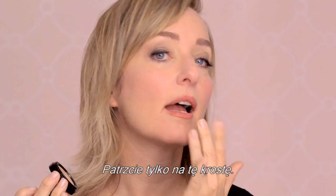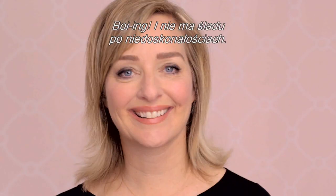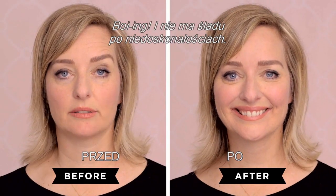Look at that bad boy. Pat gently outward to blend. Boing! Now you're imperfection free.